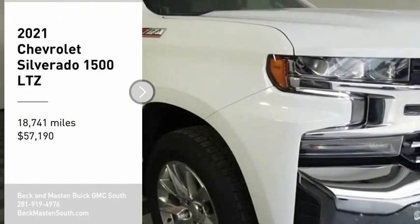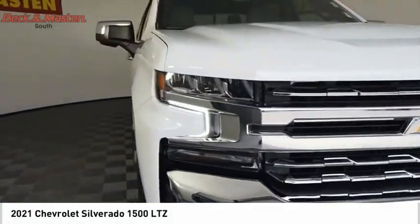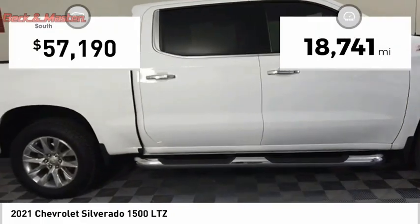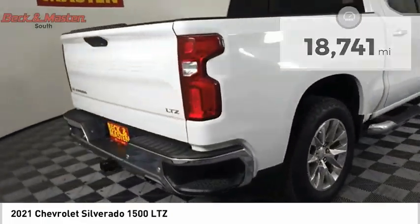Take a ride in the 2021 Silverado 1500. The Chevy Silverado 1500 has the lowest cost of ownership of any full-size pickup. This vehicle has less than 20,000 miles. Here are some of this vehicle's great options.